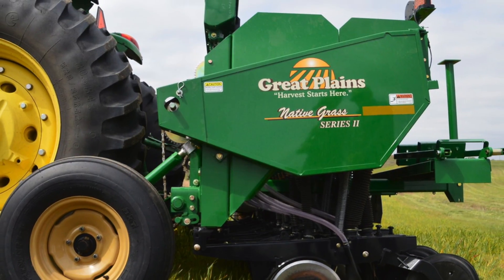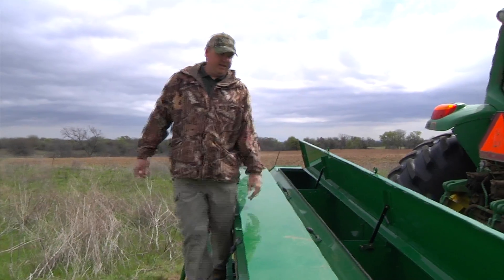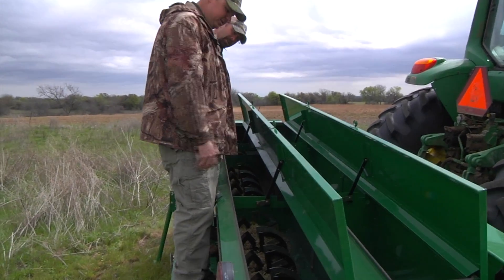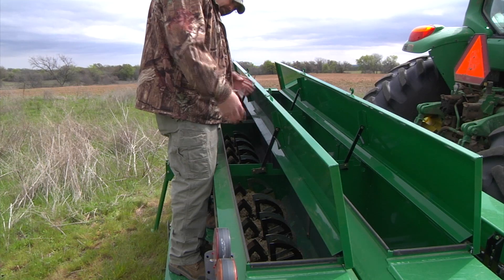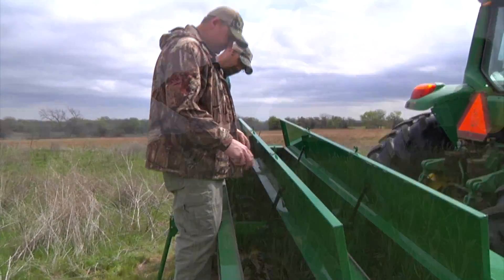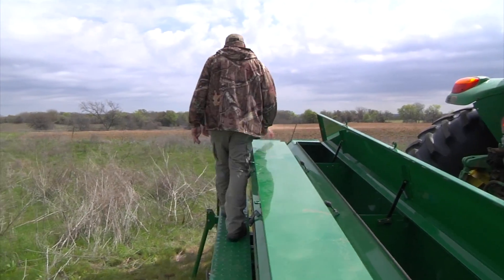Do you use just a normal grain drill? No, you actually have to have a specific native grass seed box. This drill has three different seeding options: a legume box on front, a regular grain box, and then the native grass seed box. The difference with the native grass seed box is it has agitators inside, because native grass seed is really fluffy — the agitators get the seed dispersed down to the bottom of the box. It also has fingers on the bottom that pull the native grass seed down into the tubes to distribute it out the bottom of the drill.